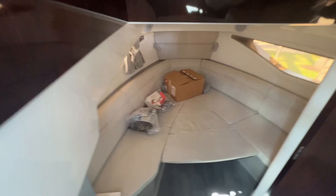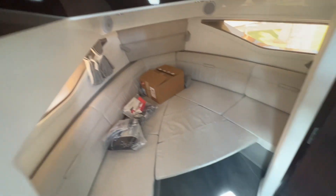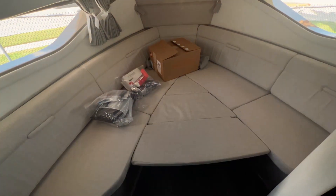Going down to the cabin, we've got a beautiful modern interior with beautiful cherry wood. This is a dinette or a queen berth.